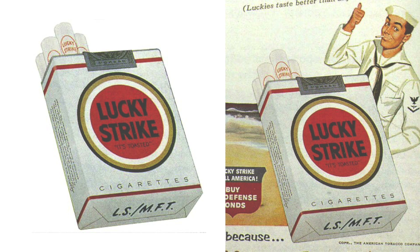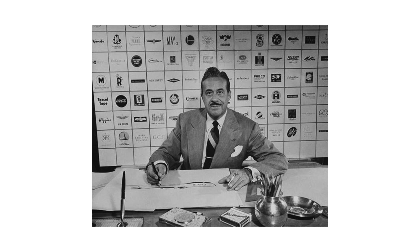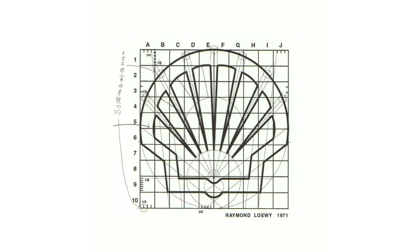Having become a point of reference for professionalism and efficiency in the United States, Loewy opened a graphic design studio in Paris and expanded his clientele in Europe. He was contacted by the Dutch oil giant Shell, which needed a visual identity makeover. The brand traces back to the origins of the Dutch company, when founder M. Samuel had not yet entered the fuel market but traded shells to European collectors.